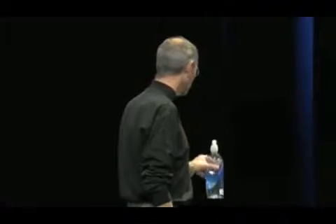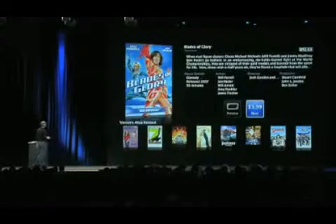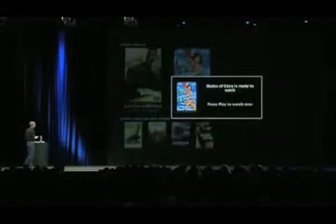I want to go ahead and preview Blades of Glory. I can just push a single button and get a preview for free. Now, if I want to rent it, I just go over here and push one button to rent this movie. I confirm it, and I'm starting to rent the movie right now. I've already rented Live Free or Die Hard in HD, and now I'm renting Blades of Glory — it's just downloading, going to tell me when it's ready to play. It's ready to play now, so I can just hit the play button.